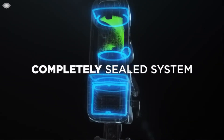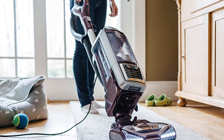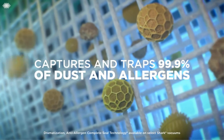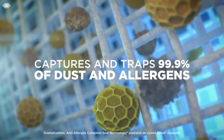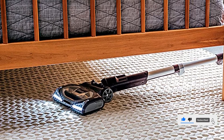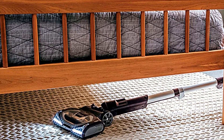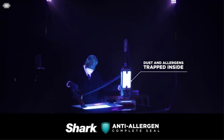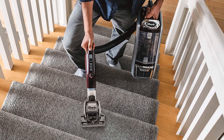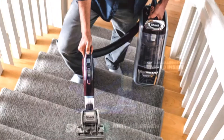Pros: Effective filtration, anti-allergen complete seal technology, and HEPA filter. Lightweight — easy to move up and down the stairs and around the house. Recommended for pet owners; comes with special pet tools. Wider reach afforded by the long power cord, hose, and extension wand. Effective at cleaning all floor types. Easy to use fingertip controls. Glides easily across surfaces. Bright LED lights that illuminate dark corners. The dirt cup is easy to empty and clean. Cons: It's relatively heavy.